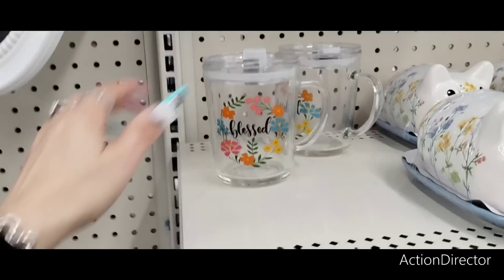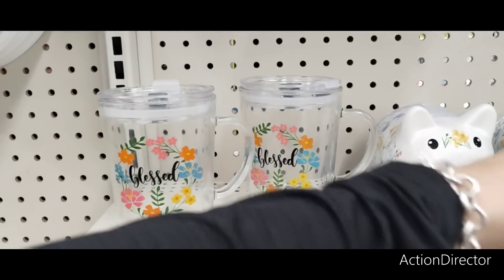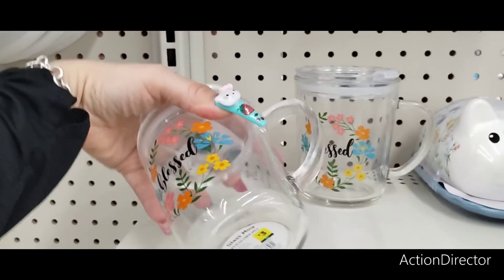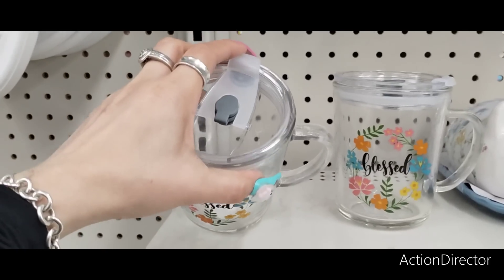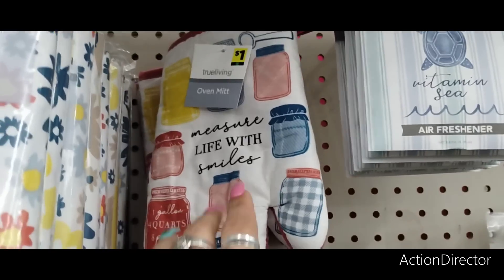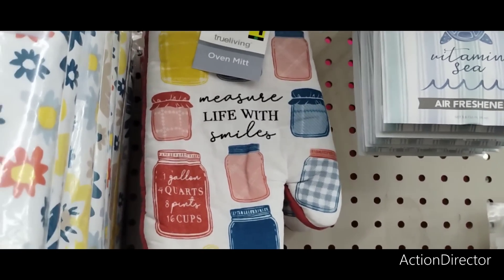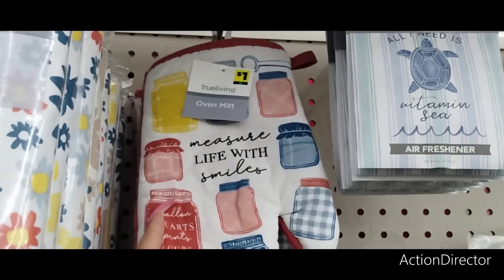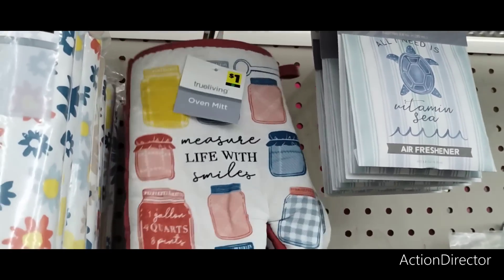They also have this glass piece — great for coffee or tea at $3. And you get that little slide action going — I like that. Look how adorable this oven mitt is: "Measure Life with Smiles" — it has the different measuring cups and mason jars. That is really nice. I'm not seeing the accompanying towels though.